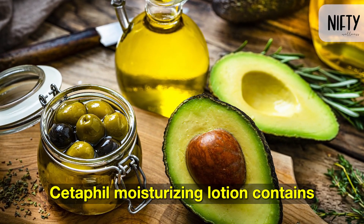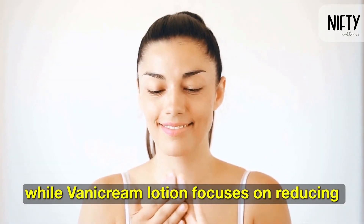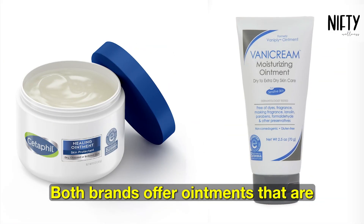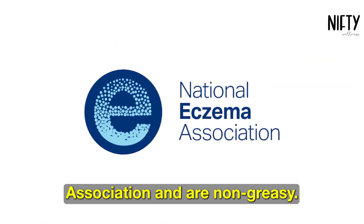Cetaphil Moisturizing Lotion contains vitamins and avocado oil, while Benicream Lotion focuses on reducing redness and irritation. Both brands offer ointments that are accepted by the National Eczema Association and are non-greasy.